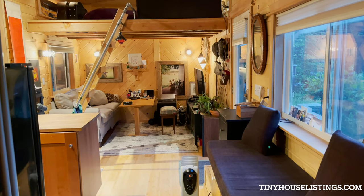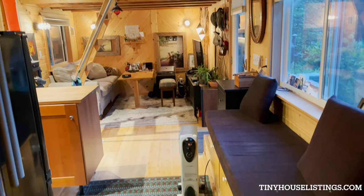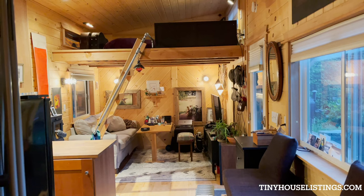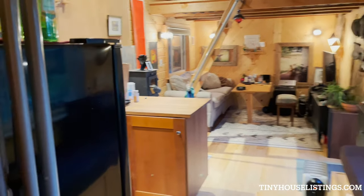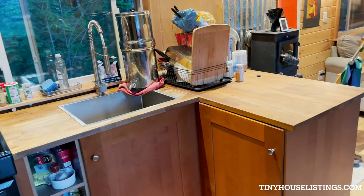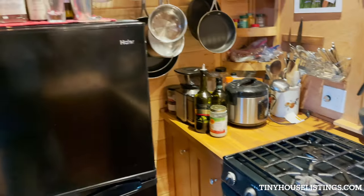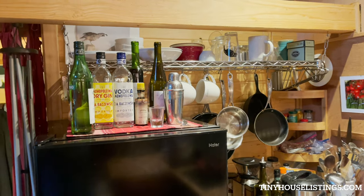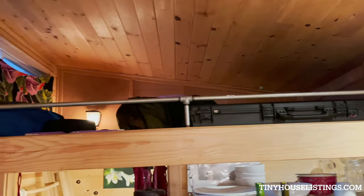Tiny house walkthrough. This is the view from the bathroom looking into the main area. Up top is my sleeping loft. Over here is a kitchen countertop, sink, three-burner propane stove, fridge, storage for glassware. And up here is the second loft, which I use for storage.